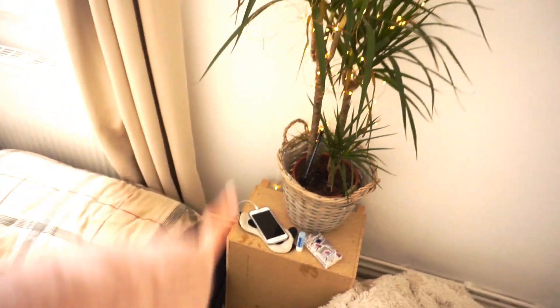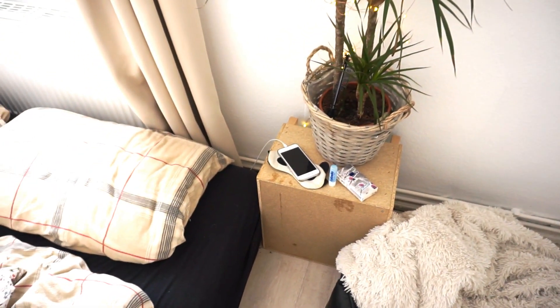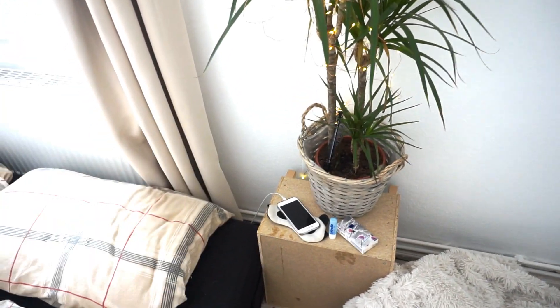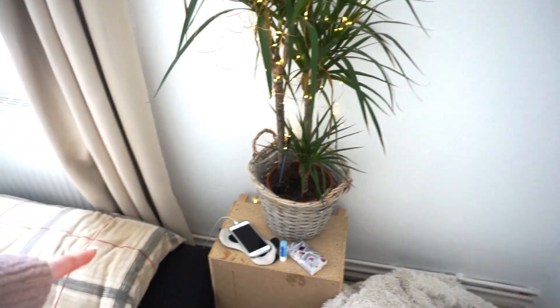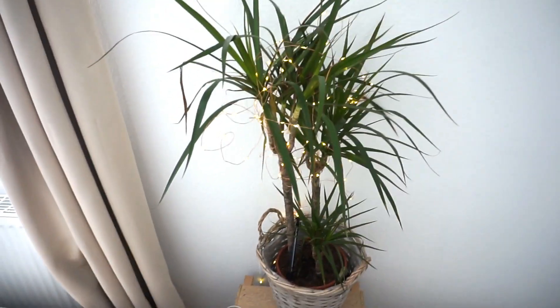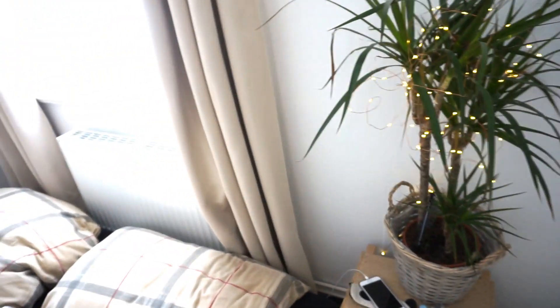Derrière le lit, en dessous des rideaux, on a tous nos câbles — de téléphone, d'ordinateur, de chargeur — très bien cachés. À côté du lit, on a cette petite boîte en bois qui nous sert de table de chevet pour l'instant, puisque je n'en ai pas encore trouvé une qui me correspond vraiment. Dessus, toute la merde dont j'ai besoin pour dormir : mes mouchoirs, mon labello, mon masque pour dormir, et une petite plante avec une guirlande qui est ma lampe de chevet improvisée pour avoir un peu de lumière le soir.